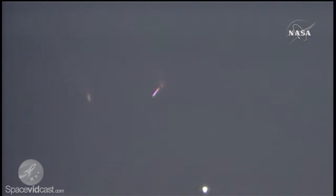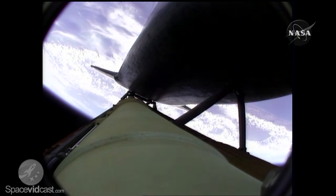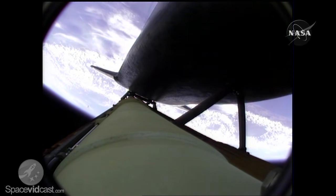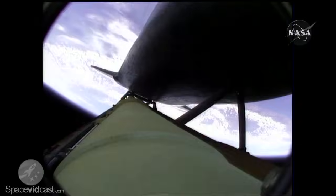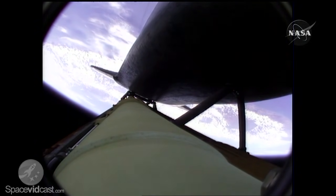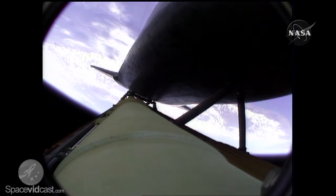The rocket boosters have done their job. Atlantis is continuing in its due easterly course to catch up with the Hubble Space Telescope one last time. Altitude 35 miles, downrange from the Kennedy Space Center 51 miles. Altitude 195,000 feet. Atlantis is traveling 3,300 miles per hour. All three main engines are in good shape, as are the hydraulic systems, the auxiliary power units, and the fuel cells.